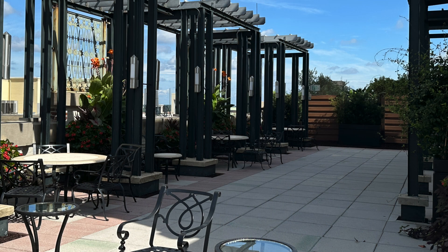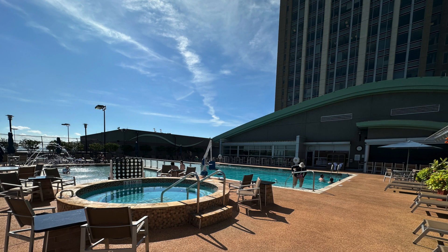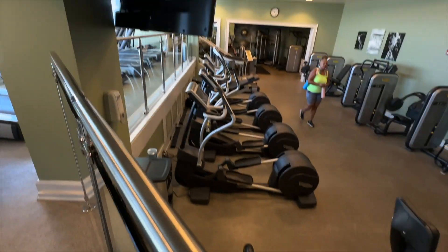Need to unwind? There's a roof garden terrace with stunning views of downtown Mobile, along with a beautiful swimming pool, pickleball courts, and a top-notch fitness center along with a spa. Whether you're looking to stay active or just relax, I think you're going to find everything you need.